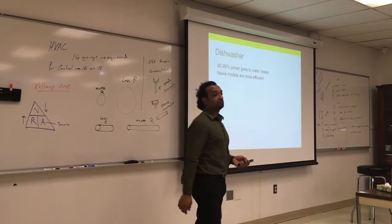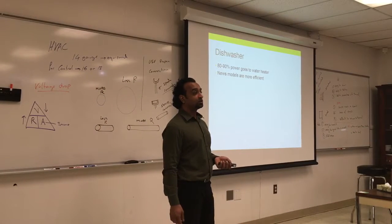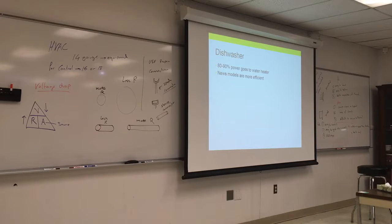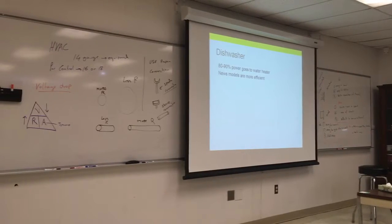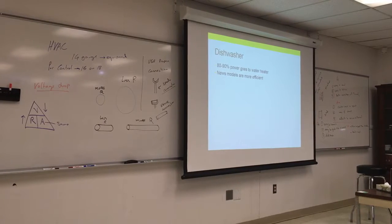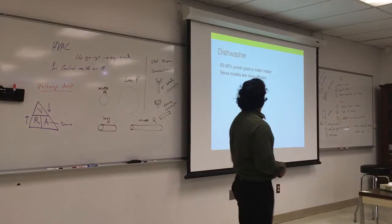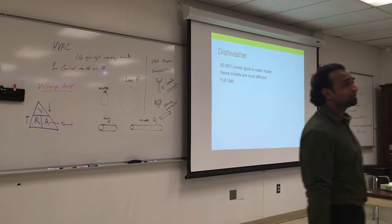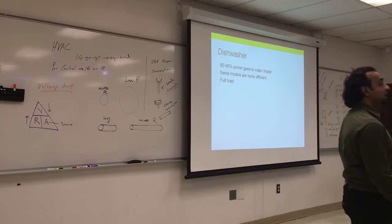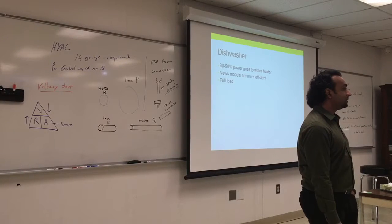New dishwasher models are more efficient and quieter. I used to have a dishwasher 20 years old that sounded like a storm. New ones you can't even hear — technology has advanced thanks to new kinds of motors that pump things quietly with sideways sprays. Also, use full loads — don't just put two cups and turn it on. It's all about frequency: how often you use it and how long it's on. Even if you use LEDs but have 20 of them, that defeats the purpose.